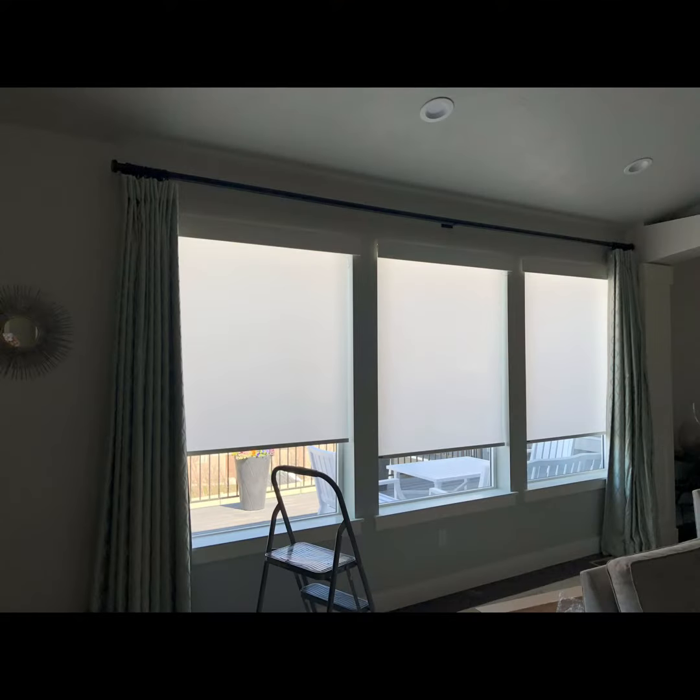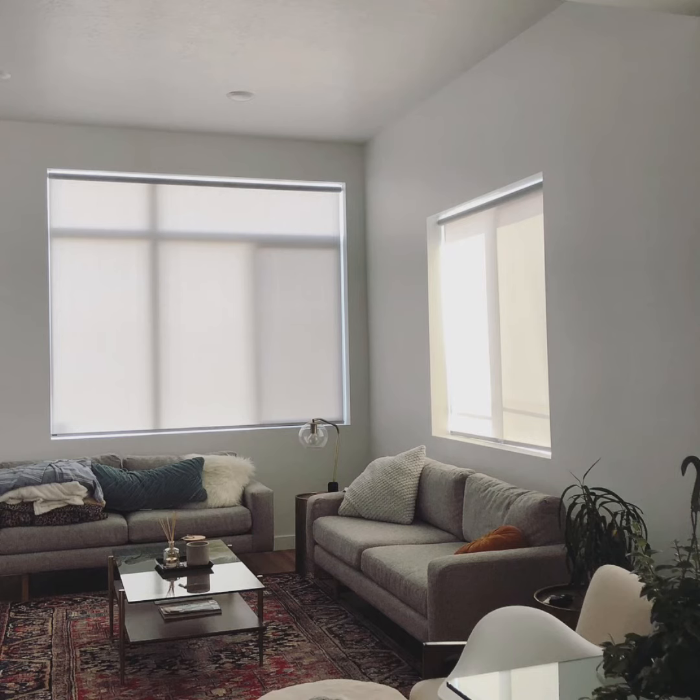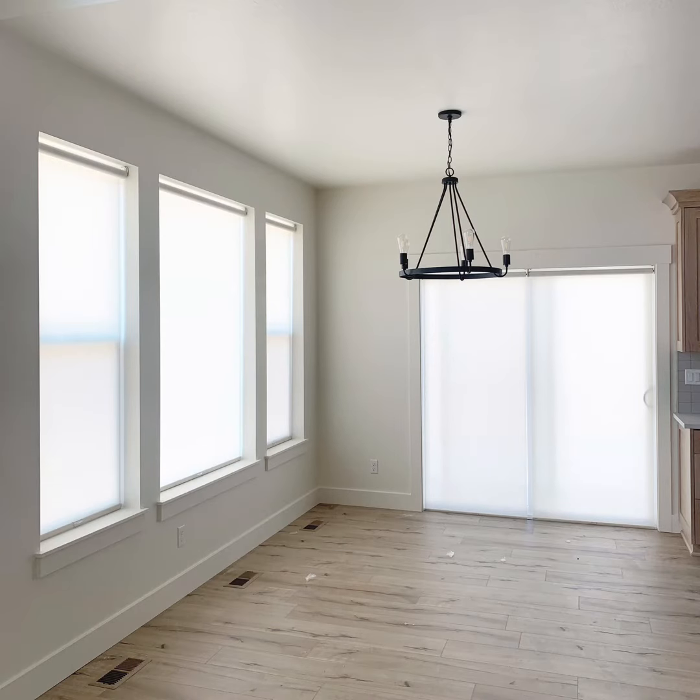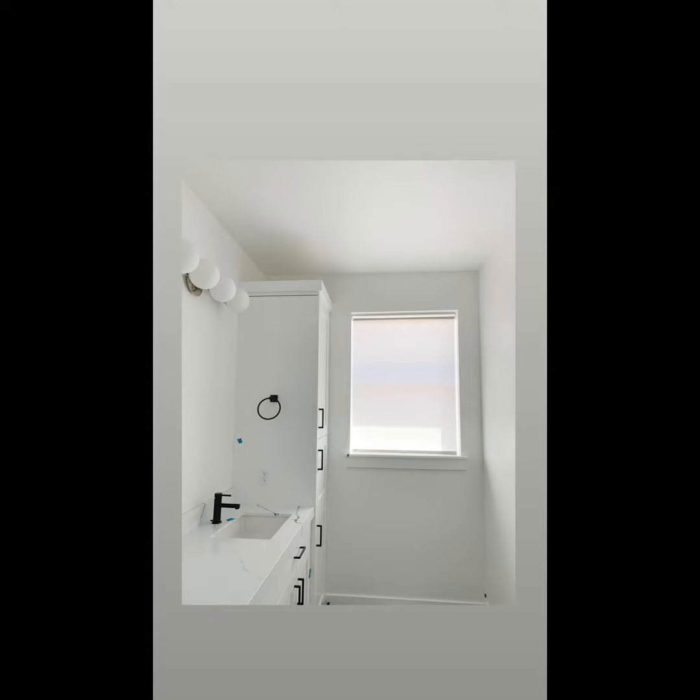With roller shades, the options and upgrades don't stop with the fabric collection. You can customize your shade almost any way you like. Customers love the cordless lift option, which hides the control system to offer cord-free operation. This is a popular option for homes with children or pets.